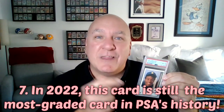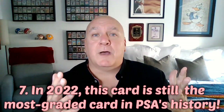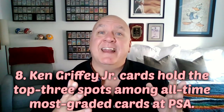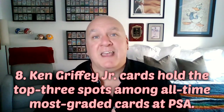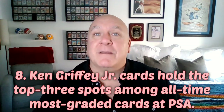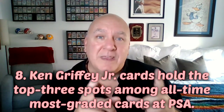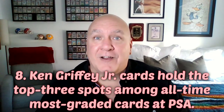Since we're talking about graded Ken Griffey Jr. cards, the number eight interesting fact is that the number two and number three most graded cards in PSA's history are also Ken Griffey Jr. cards. The 1989 Fleer and the 1989 Topps Ken Griffey Jr. cards are the second and third most graded cards in PSA history. What's also interesting is those two cards get PSA 10s at twice the rate as the 1989 Upper Deck card does.